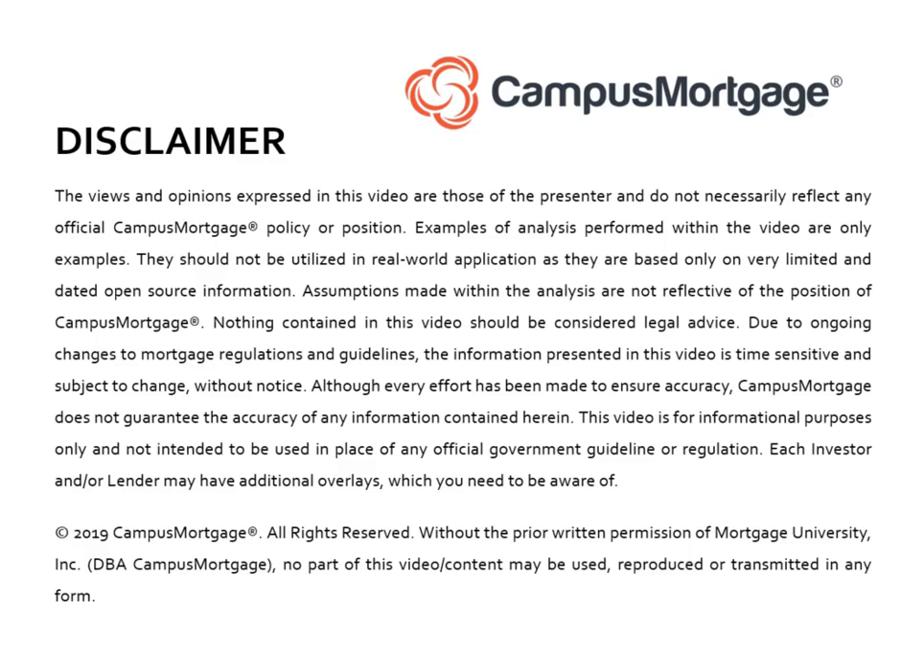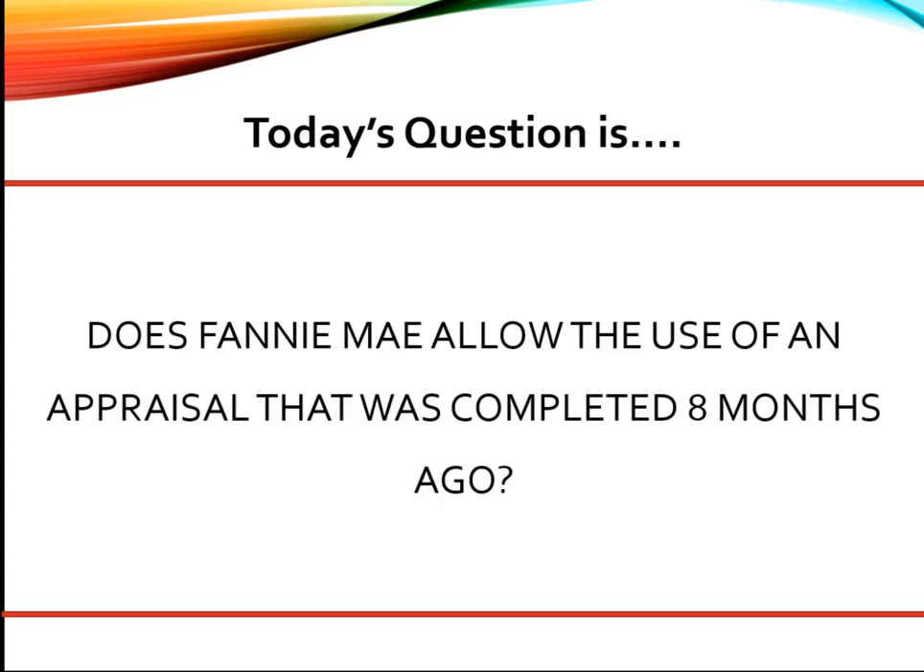Hello everyone, welcome back to Ask the Instructor, presented by Campus Mortgage. Today's question is: does Fannie Mae allow the use of an appraisal that was completed eight months ago?